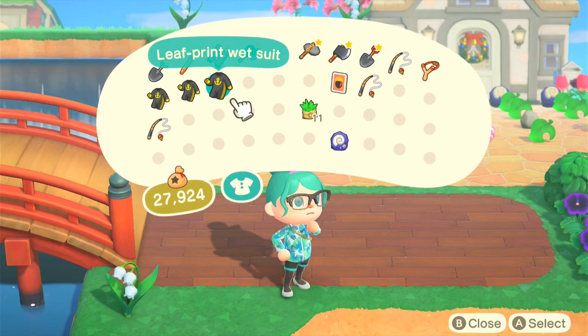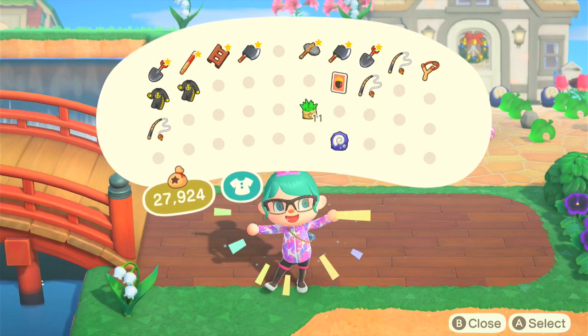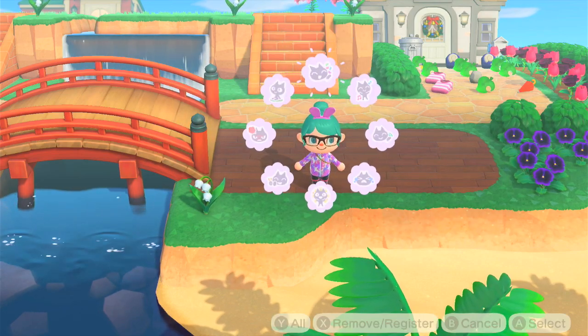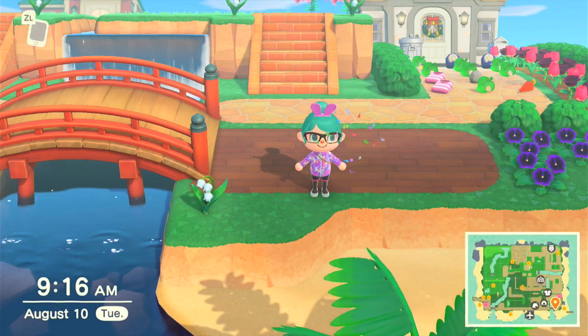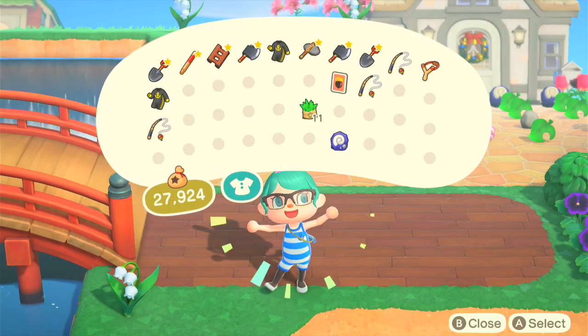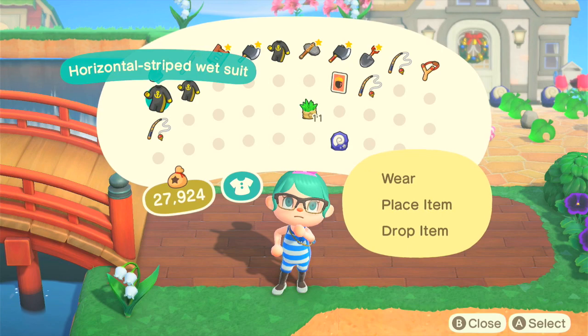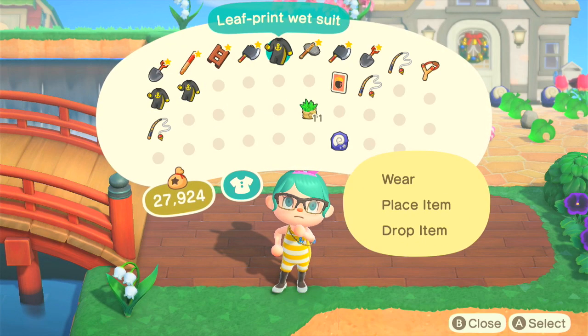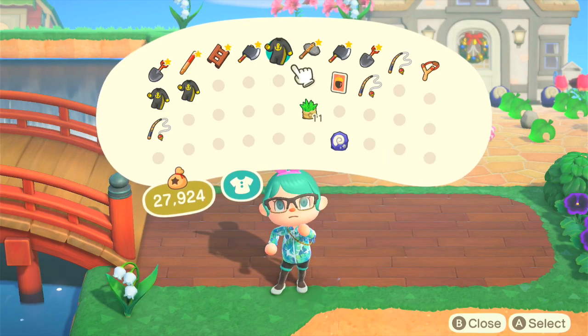To get diving right away, I would recommend heading straight over to the cabinet in Nook's Cranny where they will have a striped diving suit. The color of the suit changes every single day, so if you don't like the color that you're given that first day, you are thankfully not stuck with it. There are also two other styles of wetsuits in the game — the first of which is in the Nook stop, where you can buy a black and green wetsuit with the Nook logo on it for Nook miles.